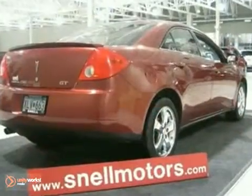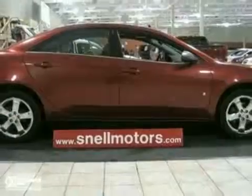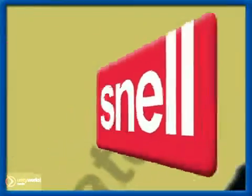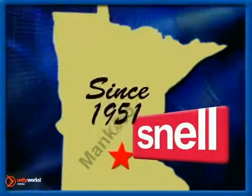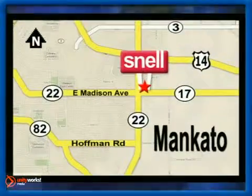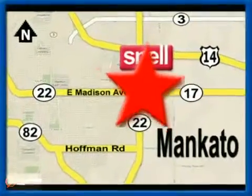We dare you to come test drive this one today. You will go home with a new car. Snell Motors, proudly serving the Mankato area since 1951. We're conveniently located on the corner of Highway 22 and Madison Avenue, just south of the River Hills Mall.